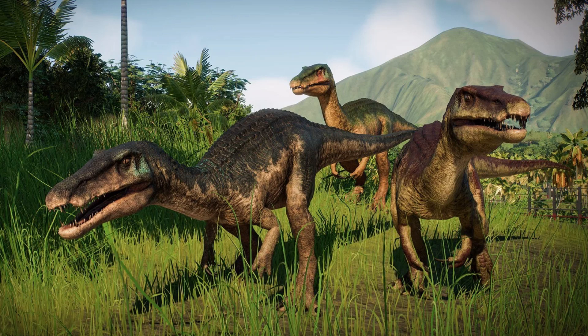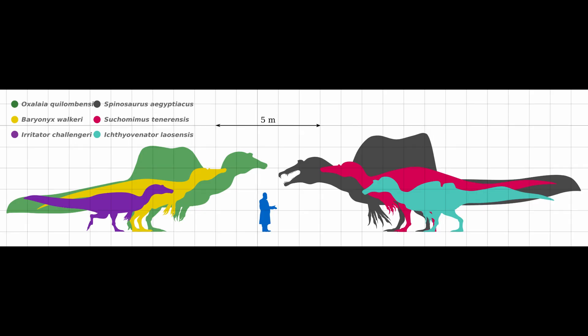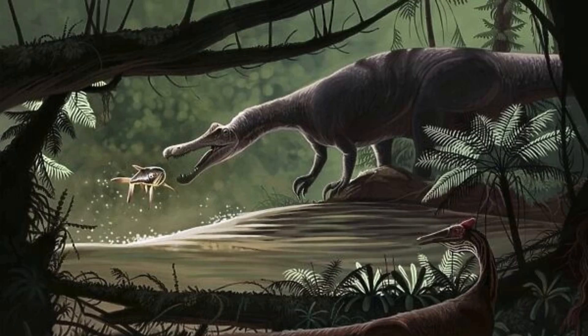Baryonyx's long snout and conical teeth are perfect examples of these adaptations, which it shares with its more fearsome cousin, the Spinosaurus. In terms of size, Baryonyx was impressive, but not colossal. It measured approximately 31 feet in length and weighed around 1.2 tons, making it comparable in size to other mid-sized theropods like Allosaurus. While it wasn't the largest predator of its time, its size was well-suited to its ecological niche. Its robust build suggests it was a powerful animal, capable of tackling a variety of prey, from fish to small dinosaurs.